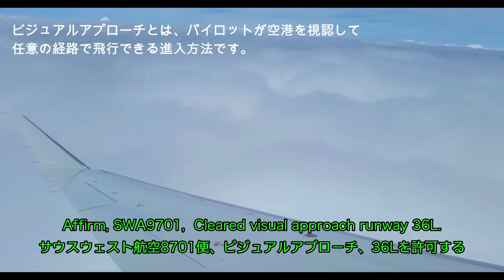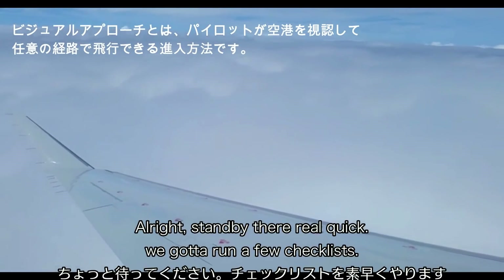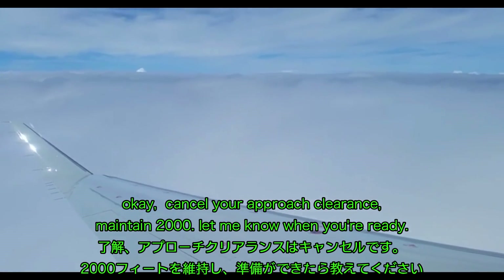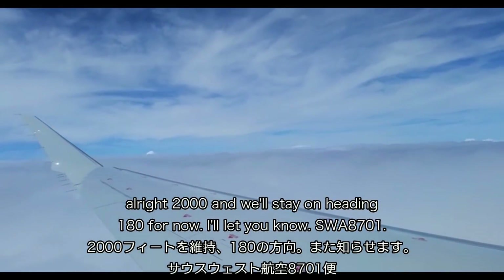SW 8701, cleared for the visual approach runway 36L. Alright, stand by on that real quick — we've got to run a few checklists. Okay, cancel your visual approach clearance, maintain 2000, let me know when you're ready. Alright, 2000, and we'll stay on heading 180 for now, I'll let you know, SW 8701.